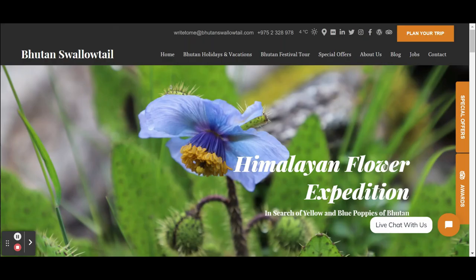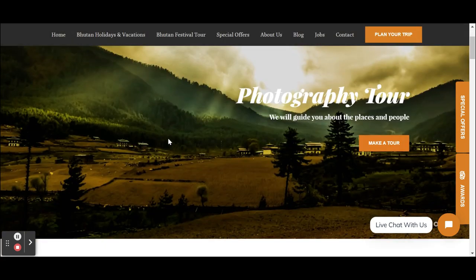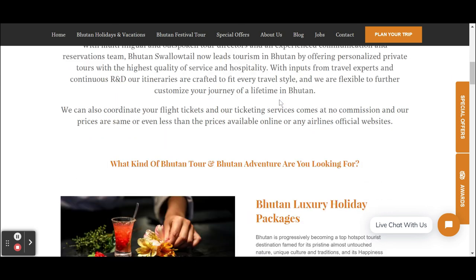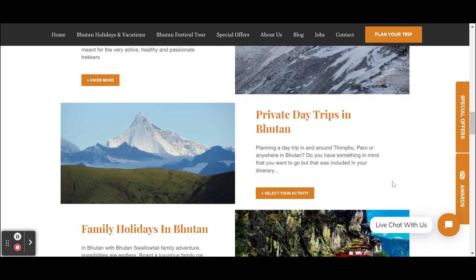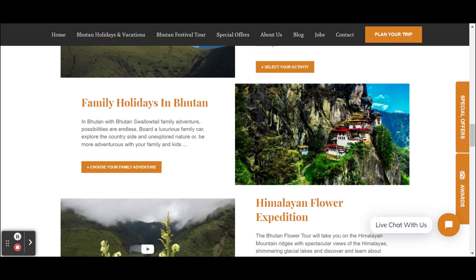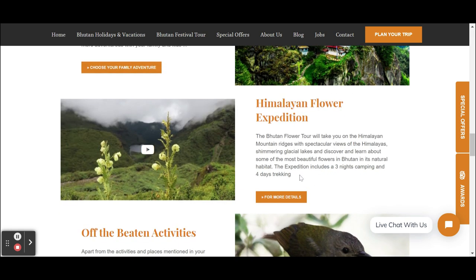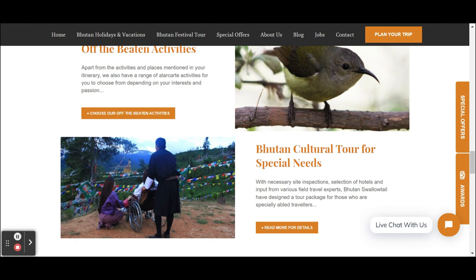Bhutan Swallowtail was made with SpringNest — also a ready-made template. You put in your pictures and your text, and the system creates a nice homepage for you. You need to think about what content, what videos, and how to tell your marketing message, but the system helps you present it.